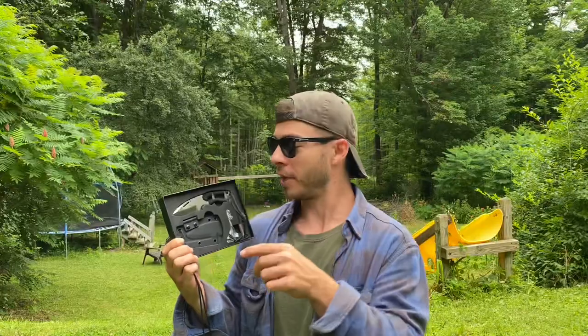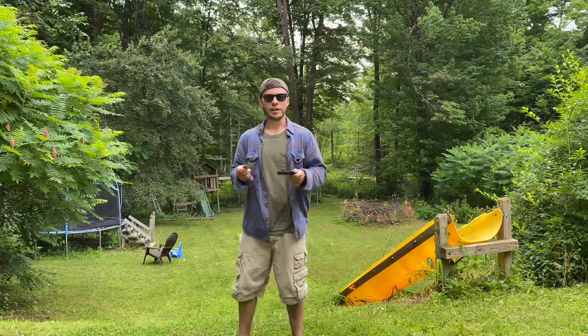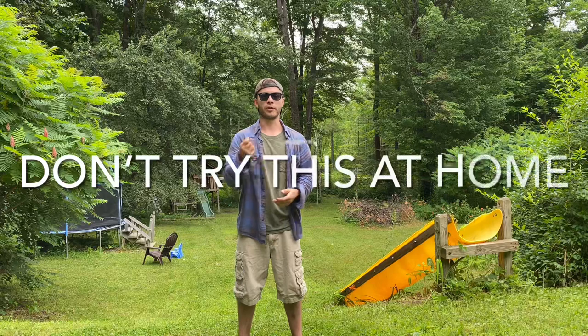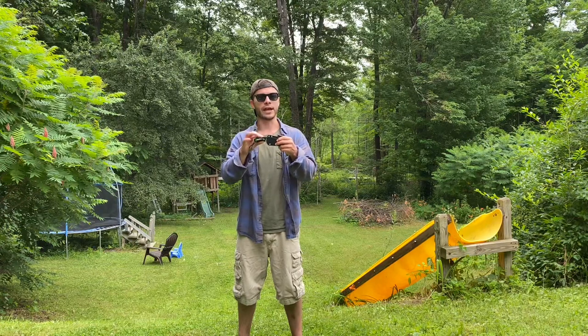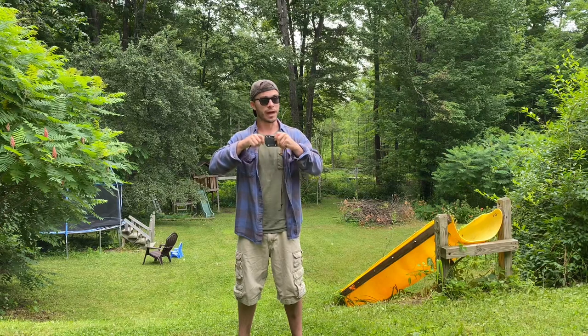Nate sent it to me to give away to you guys, so I'm gonna take it out and put it in the sheath and start the first test. With the other neck knife I put the knife in the sheath and spun it around really fast. The retention on the other neck knife is better than this one because of the handle — it goes in and really locks in there. This one's not bad, but it's not as good as the other one.